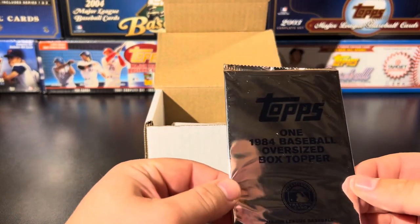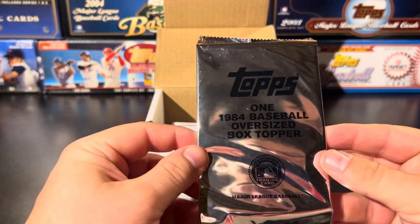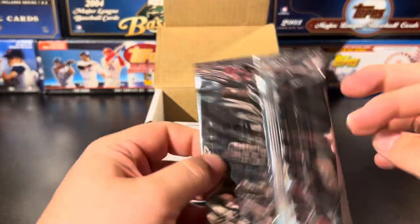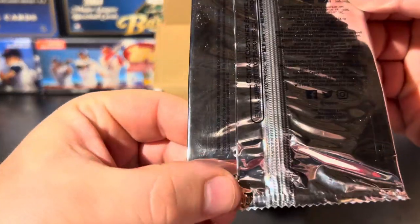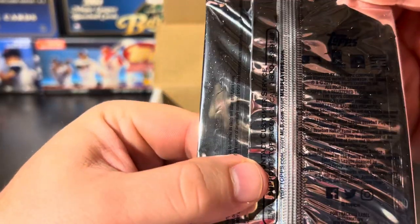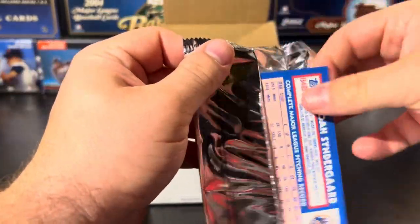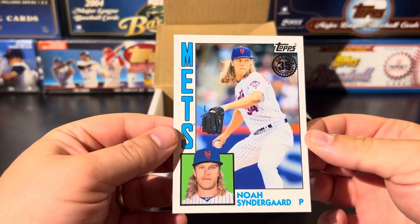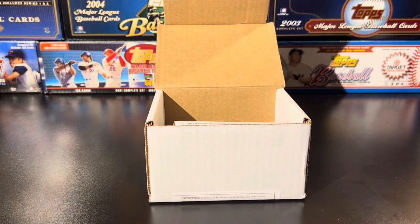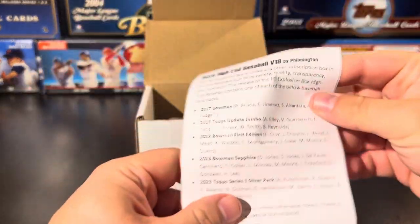I did pop the box open already just to get the packing peanuts out and not make such a mess. I noticed there's a bonus pack in here — one of these '84 Baseball oversized box toppers. Checking the back, it's 2019. It's gonna be a Noah Syndergaard, so nothing too crazy or special, but pretty cool that was thrown in as a bonus pack. Setting that aside before we get into the main packs.